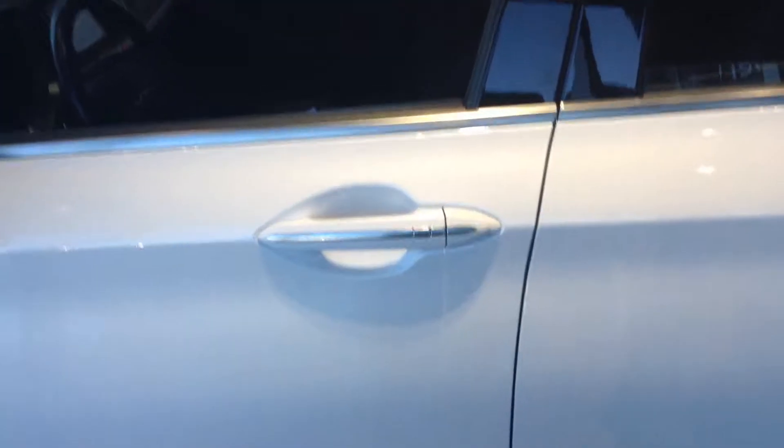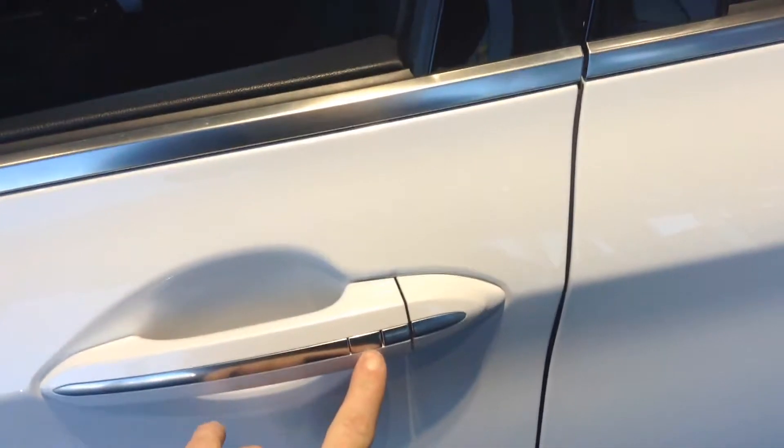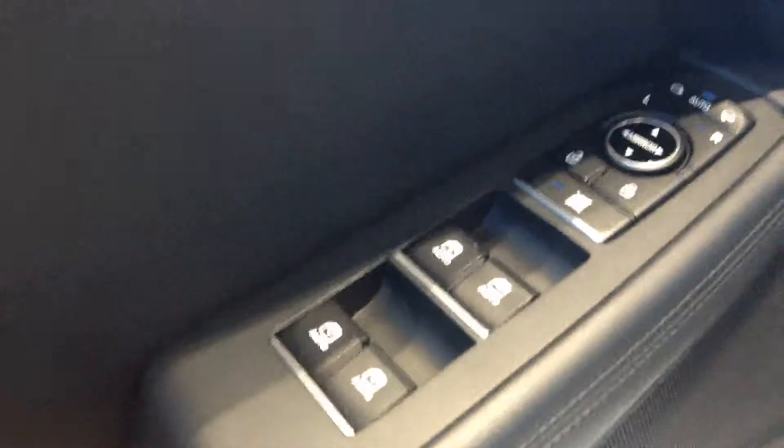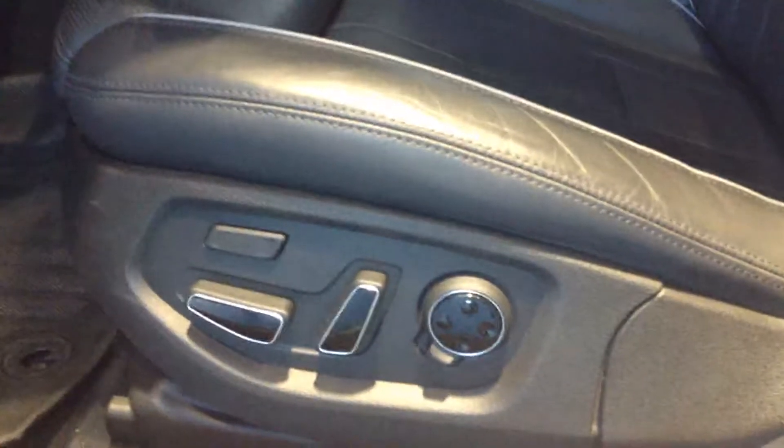Coming to the driver's side, we have keyless entry — you just have the fob in your pocket and don't need to actually hit a button to unlock your vehicle. We have memory seating, auto windows for all four, and eight-way power seating. Black leather that is air-conditioned and heated.